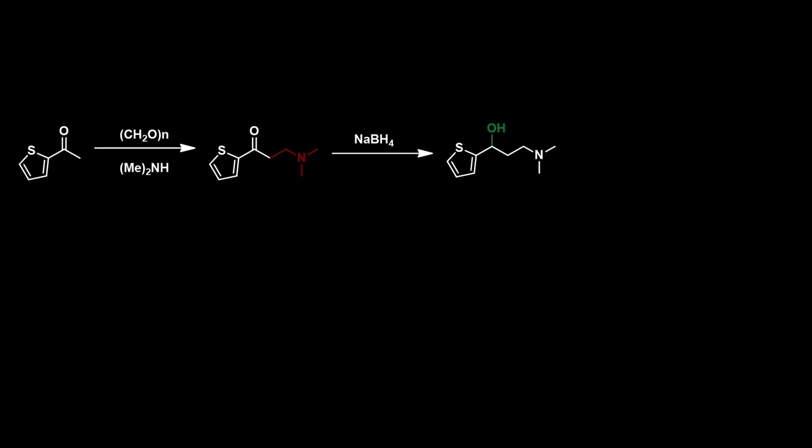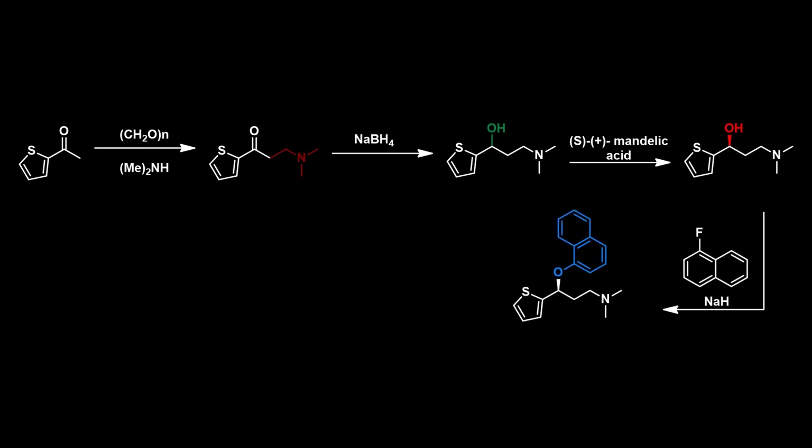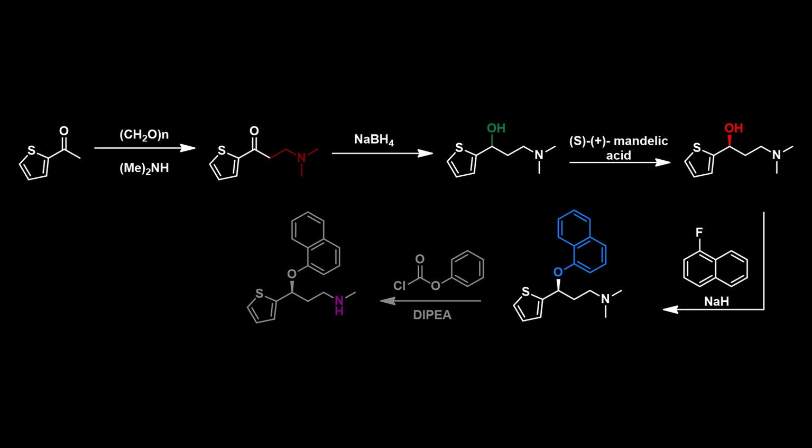The synthesis begins with a Mannich reaction using 2-acetylthiophene and dimethylamine. The carbonyl group can then be reduced using sodium borohydride, and the enantiomers can be separated using mandelic acid. The resulting alcohol can be deprotonated with sodium hydride and reacted with 1-fluoronaphthalene in an SNAr reaction. Finally, this intermediate can be demethylated using phenyl chloroformate. This reaction proceeds via a quaternary ammonium species, where chloride acts as a nucleophile and attacks one of the methyl groups, leading to the formation of a carbamate, which can be hydrolyzed to yield the final product.